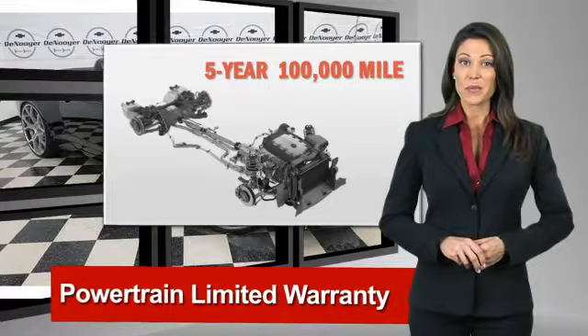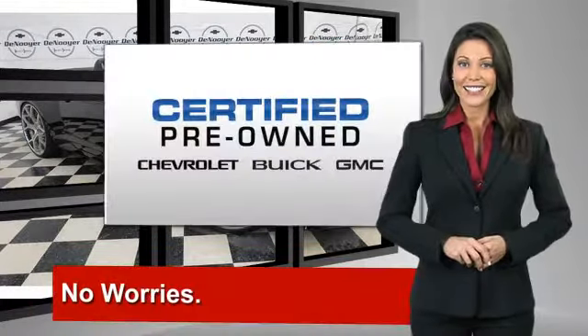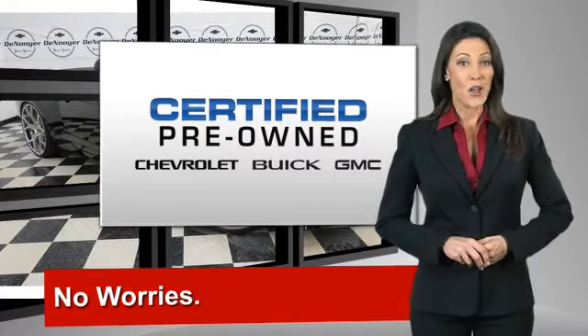free vehicle history report, and more, you can expect it all from a GM-certified used vehicle. GM-certified means no worries.